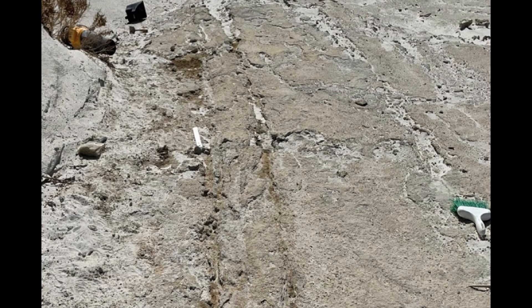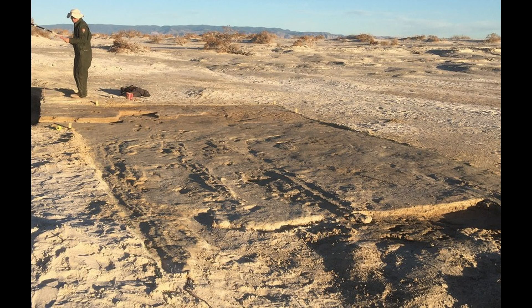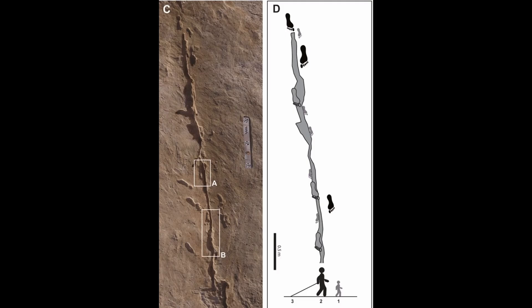To me, the strongest part of this is the physical pattern: two consistent rails, human feet walking with it, and moments where the grooves cut the prints. Whether it's 23,000 years old or significantly younger, it still suggests something most of prehistory never preserves — how people moved heavy loads.